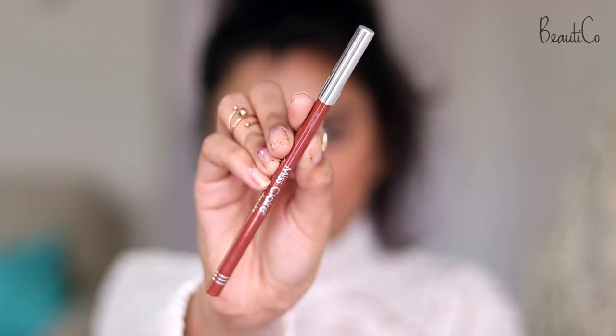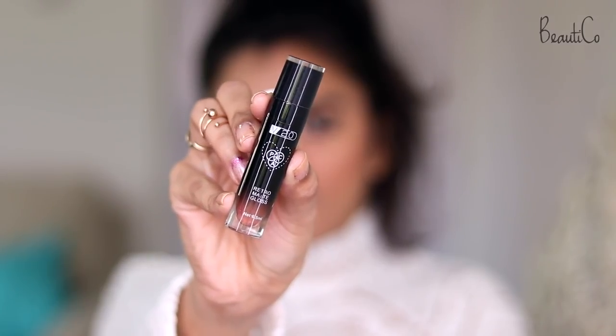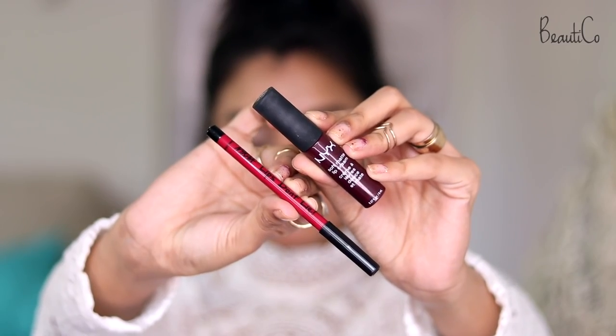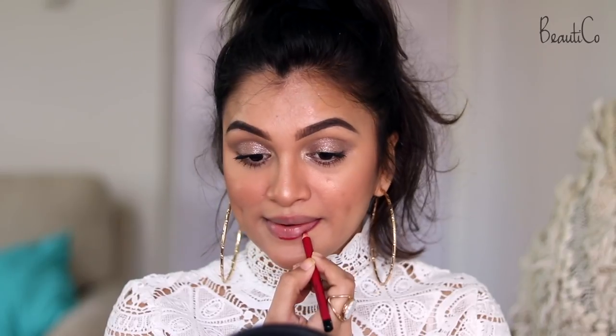For lips I'm going to give you two options — one is a nude lip and one is a bold lip. The first combination is the Miss Claire Lip Pencil in the shade Mild Maroon along with a Pax Retro Matte Gloss in the shade Hot Tea. For those who like to go a little bolder, the second option is a combination of NYX Lips Don't Lie Lip Liner in Sweetheart Pink and NYX Soft Matte Lip Cream in the shade Copenhagen — such a beautiful shade!